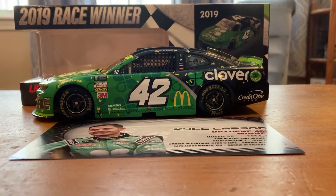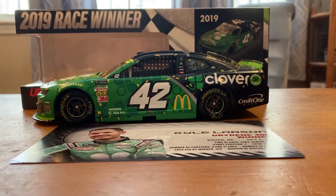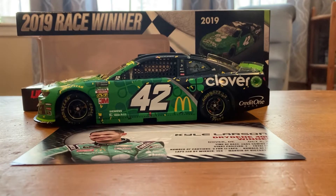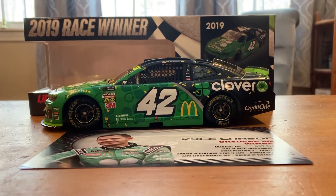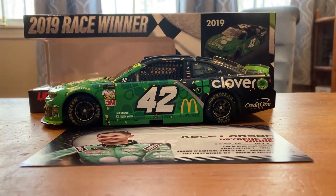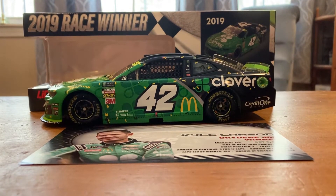This is an awesome-looking car. The paint scheme is a pretty good-looking paint scheme, but you'll see the other side. The confetti on this car looks awesome, and it's a really cool-looking thing. We'll get into that in a minute, but before we do, this is Kyle Larson's 2019 Dover win.